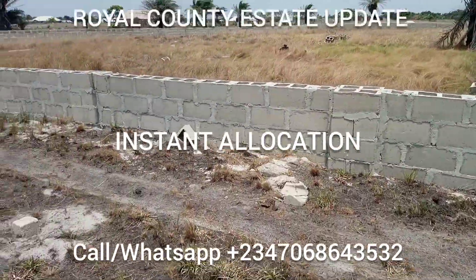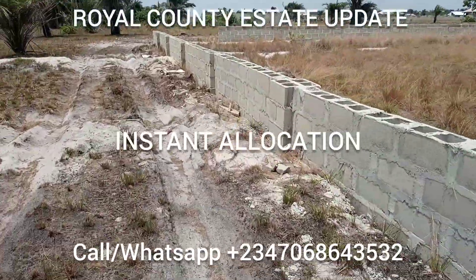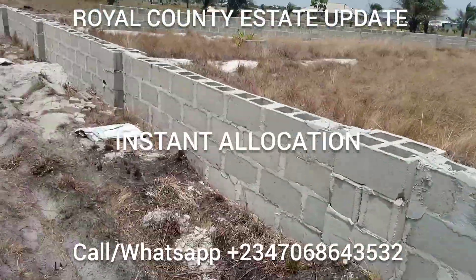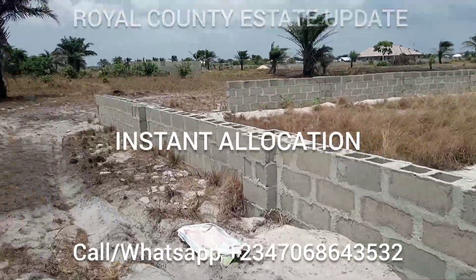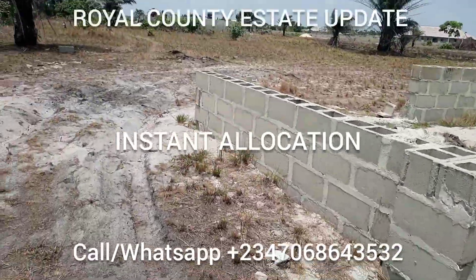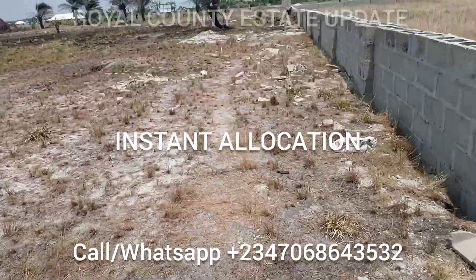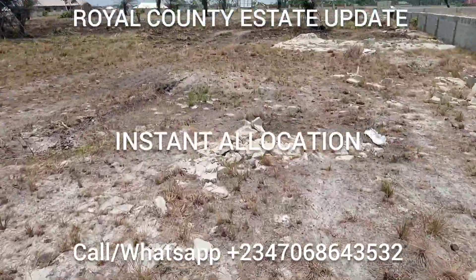100% secured. We indemnify all our clients and guarantee that nothing will happen to your land. There are no government issues, no money-related issues — the land is 100% secured. You will receive your survey, deed of assignment, contract of sales, acknowledgement letter, and receipt of payment as legal documents to secure your land.